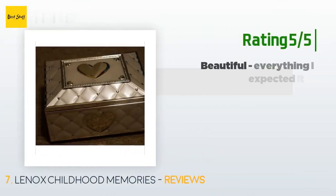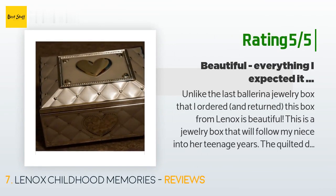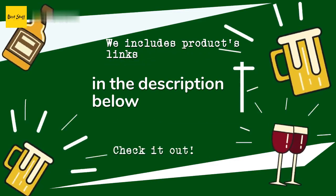Another happy customer said: 'Unlike the last ballerina jewelry box that I ordered and returned, this box from Lennox is beautiful. This is a jewelry box that will follow my niece into her teenage years. The quilted design with the polished hearts is dainty and very pretty. The large hearts on the front and top could easily be engraved. The music is clear and the twirling ballerina is as enchanting now as it was when I was a child. This is a good quality jewelry box that was less than half the price printed on the price tag on the box from Lennox.'